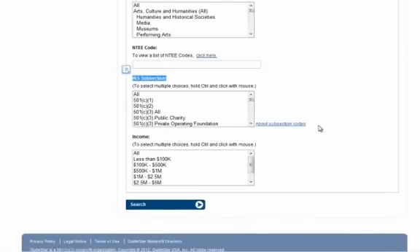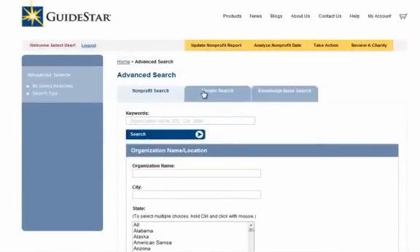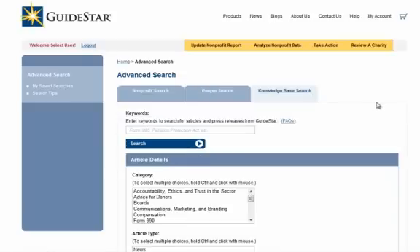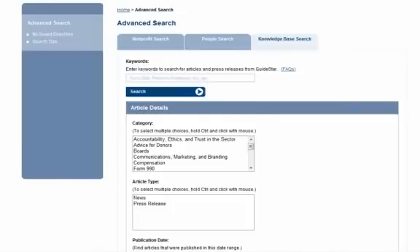IRS subsection is the type of nonprofit or tax-exempt organization a nonprofit is. GuideStar Premium subscriptions also give you the ability to search for people within the nonprofit sector — specifically what nonprofits have reported on their 990s about their boards, senior executives, and most highly compensated employees. GuideStar Premium also has a knowledge-based search that allows you to search topics in our news releases and articles.